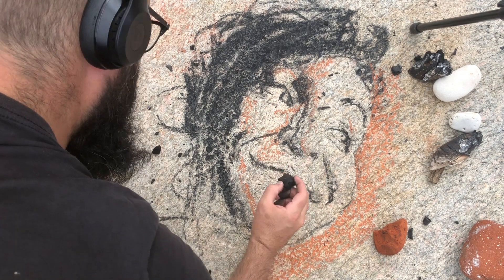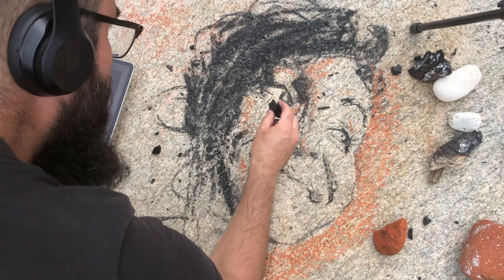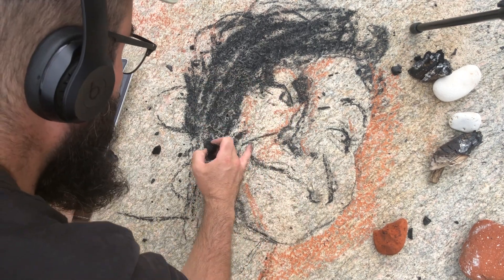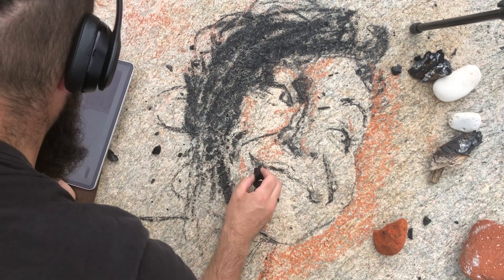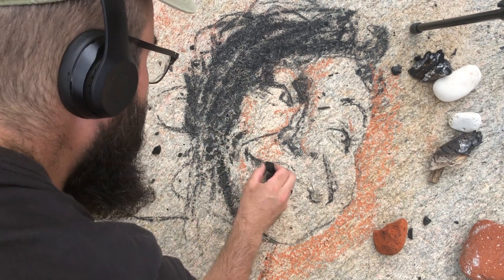The gap between the nose and the upper lip I always think is a super decisive place for getting a likeness right. And I notice here another thing: where does the corner of the mouth line up with the eye? So maybe I can push this over a bit further here because it's not really in the right place.